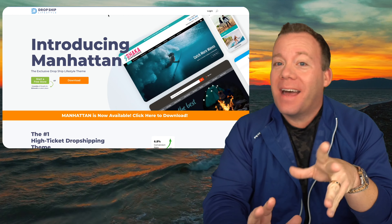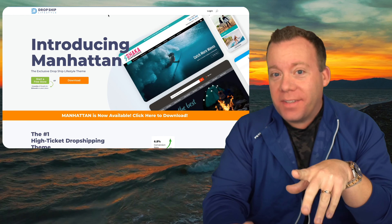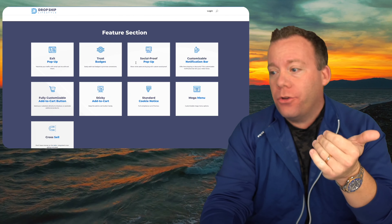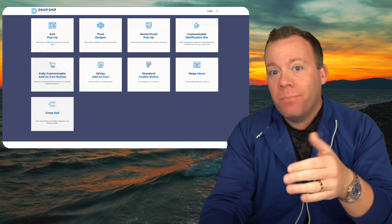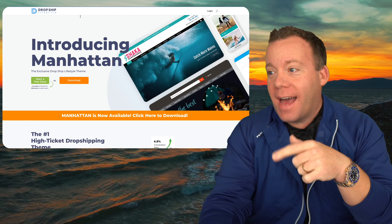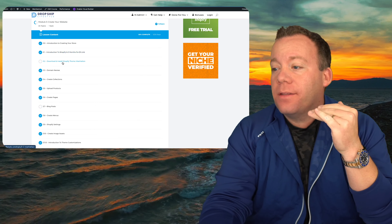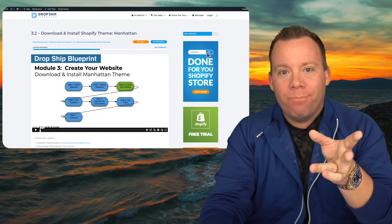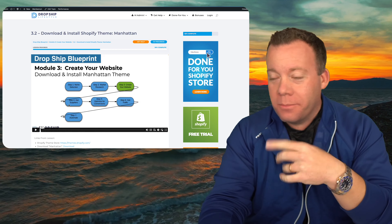Let's get started with something that you might already have access to which would save you money with these apps — the newest version of the Drop Ship Lifestyle theme, called Manhattan. It was just released about three days ago. It has exit pop-ups built in, trust badges, social proof pop-ups, customizable notification bars, a fully customizable add-to-cart button, sticky add-to-cart, cookie notice, mega menus, and cross-selling functionality. If you are a member of Drop Ship Lifestyle, log in to the Drop Ship Blueprint, go to Module 3, Lesson 3.2 — download and install Shopify theme — and find the link there.